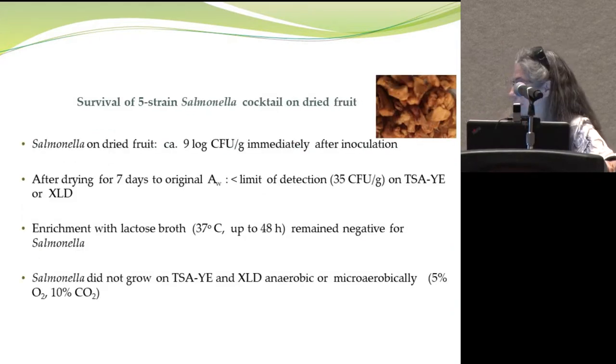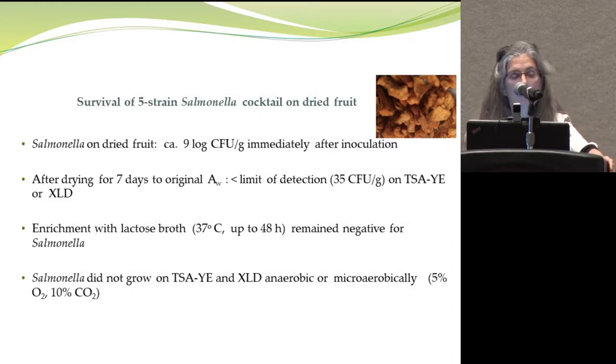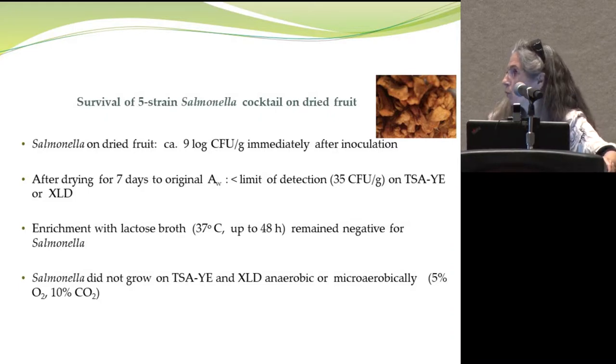Upon inoculation we start with a certain number of colony forming units, but after drying to the original water activity we cannot recover anything — either on selective or non-selective media. Efforts were made to enrich, to grow them micro-aerobically, and anaerobically, but we were not able to recover any colonies under any of these conditions.